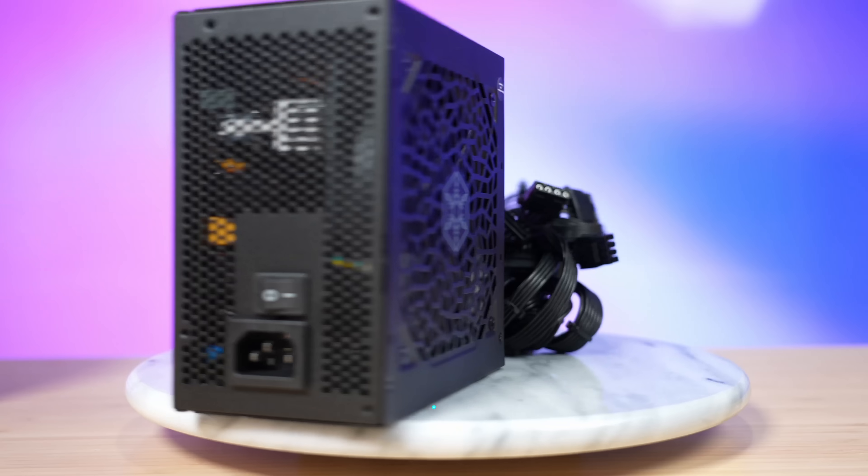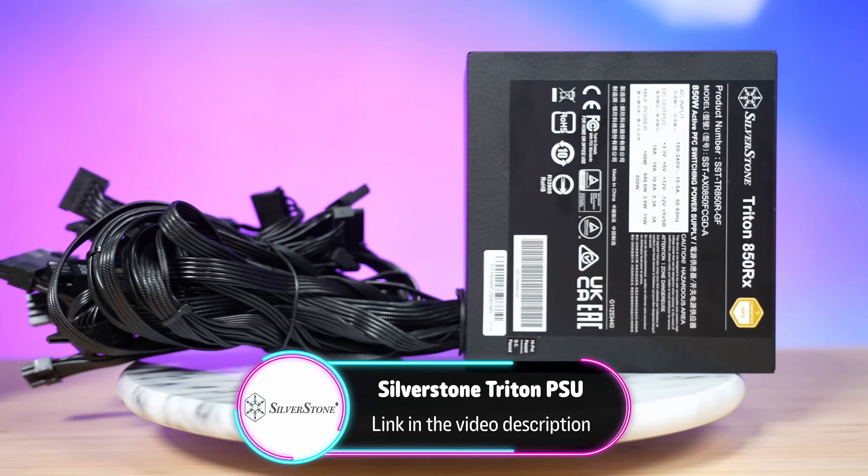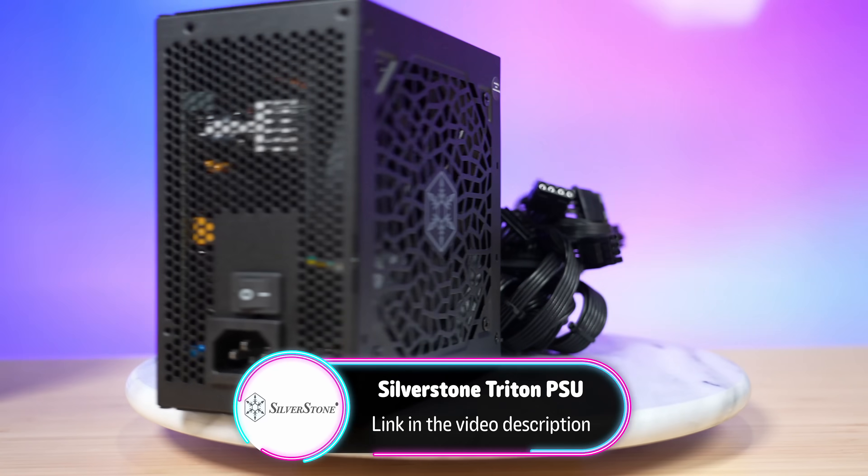In case you're not interested in handhelds and just interested in regular gaming PCs, you should know that the PSU is the powerhouse of any PC, and Silverstone is the powerhouse of PSUs — and they're also sponsoring today's video.